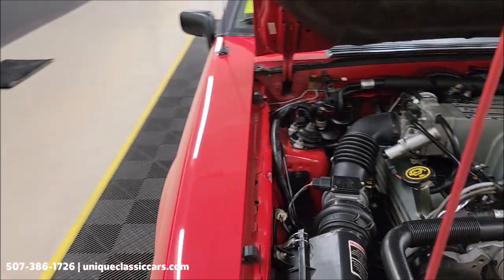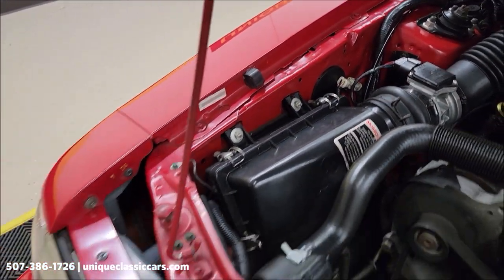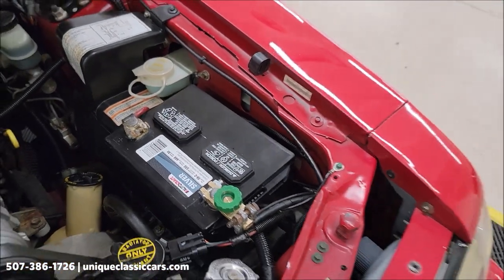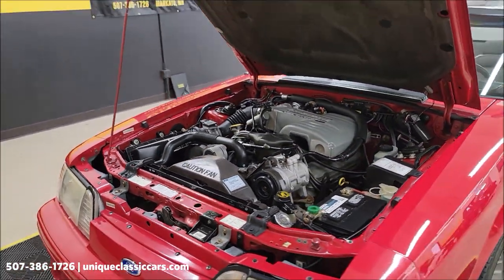I mentioned those tags underneath the hood — I was going to show you. Here's one for a fender, here's one for the front fascia, there's one for the other fender — it's all intact. Clean Carfax, no accidents indicated, confirmed miles.